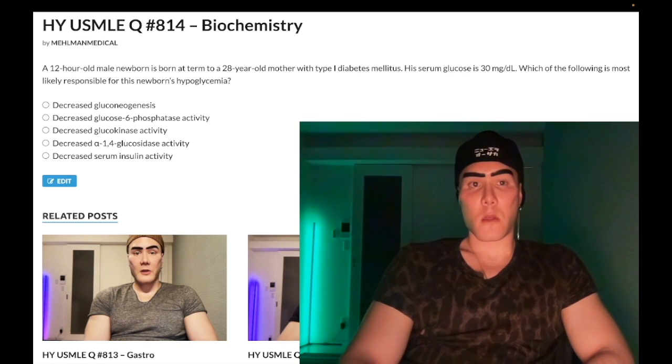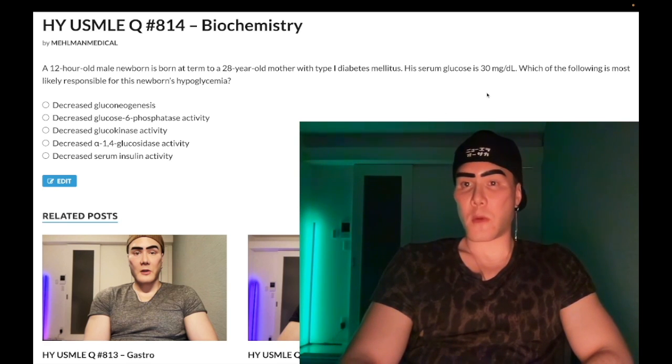12-hour-old male newborn, born at term to a 28-year-old mother who has Type 1 diabetes mellitus. His serum glucose is 30 milligrams per deciliter. The question wants to know which finding is most likely responsible for the newborn's hypoglycemia. Not easy, so let's whip through the answer choices.